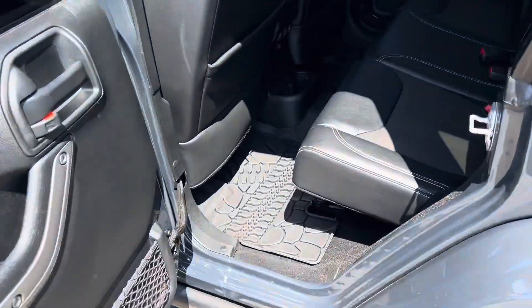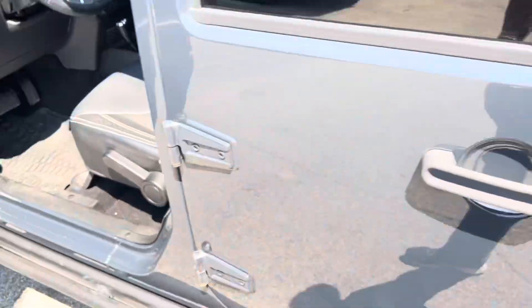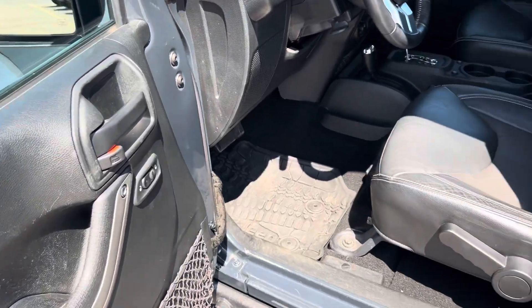We'll get a shot of the interior — she's wrapped in leather. Plenty of leg room, all-weather mats, power windows, and power locks.